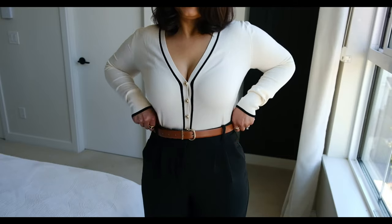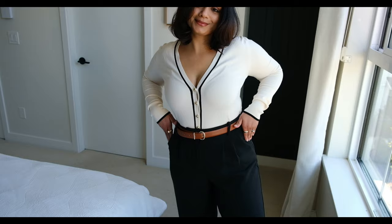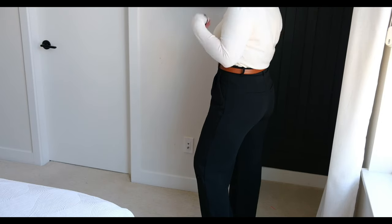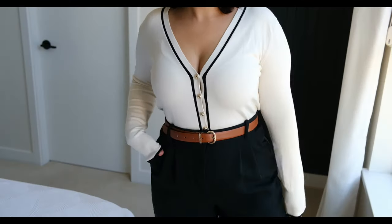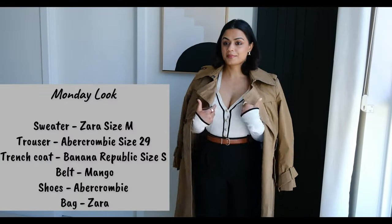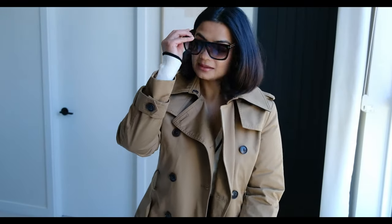Look at this beautiful sweater that I picked up recently from Zara — it has these beautiful black stripes. I love this detail and it's perfect around this time when you just need a little bit of a layering piece underneath. You can pair it with any pant, trouser, or jeans. I like to wear wide-leg tailored trousers especially because they're so comfortable — almost as comfortable as pajamas. I love wearing this structured sweater with these pants, and then for a layering piece, I added a trench coat.